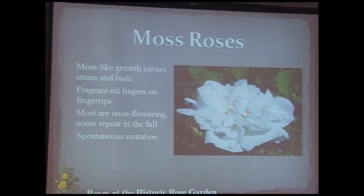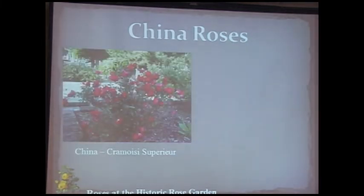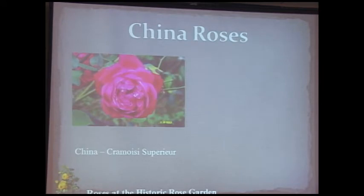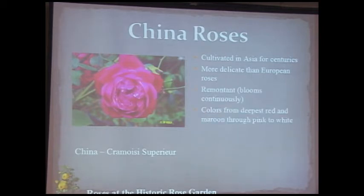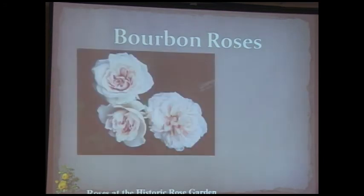China roses come from China, Japan, Korea, and other parts of Asia, and they brought important things to European hybridization in the 18th and 19th centuries — specifically new colors not previously known and remontancy: continuous blooming. They are a little more delicate, don't tolerate cold as well, and bloom continuously through the season in flushes. Colors range from deepest red-maroon through pink to white, and they are ancestors of many roses including some miniatures.